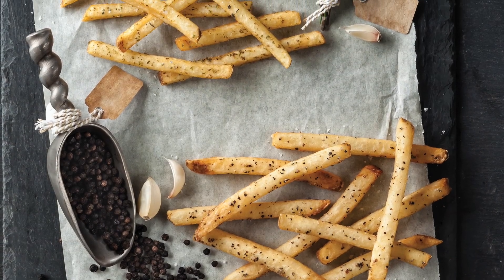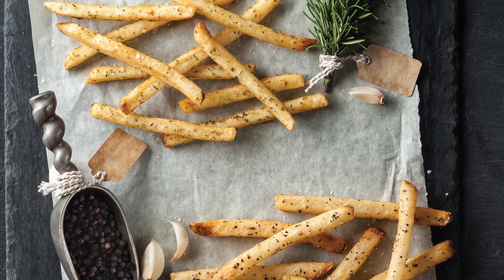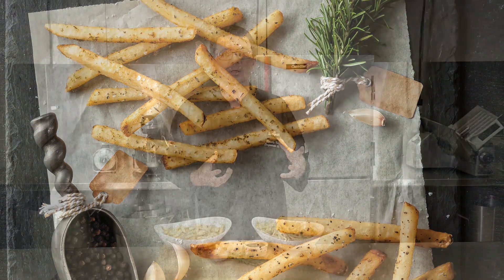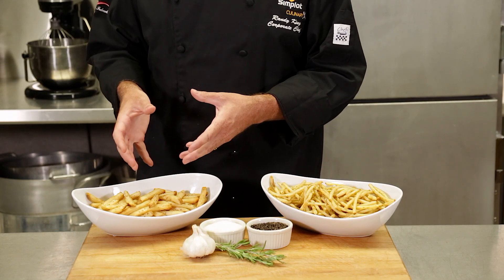The new KitchenCraft fries are an outstanding choice to serve as a signature fry on your menu, giving you a consistent hand-seasoned feel and flavor without the extra work. Best of all, they come in two time-tested flavor profiles: rosemary with garlic and sea salt, and cracked pepper with garlic and sea salt.